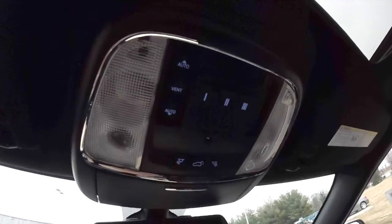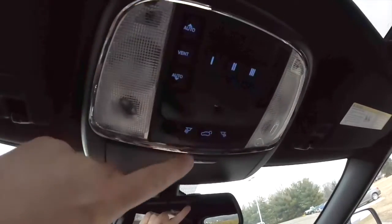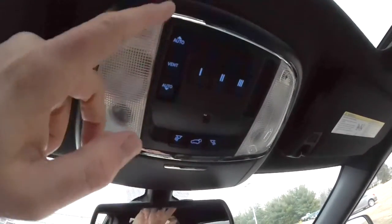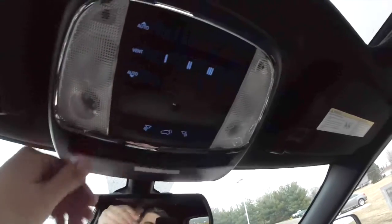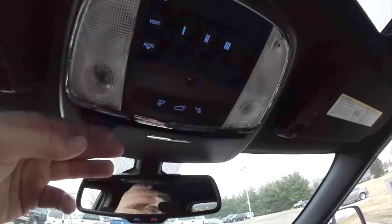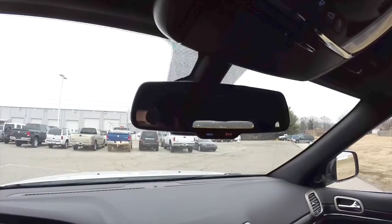You have dual level storage in your center armrest. Looking overhead, there are overhead reading lights and map lights, a power liftgate switch, power sunroof control, HomeLink universal garage door opener, and an integrated sunglasses holder. There is also an auto-dimming rear view mirror with integrated microphones and 911 assist.